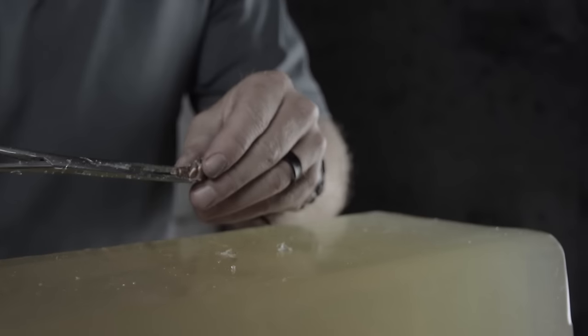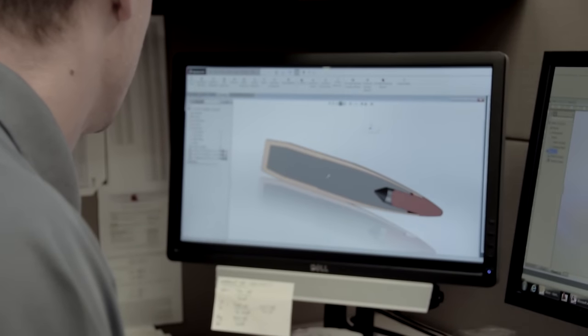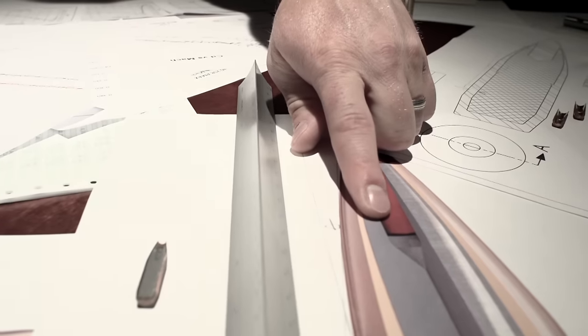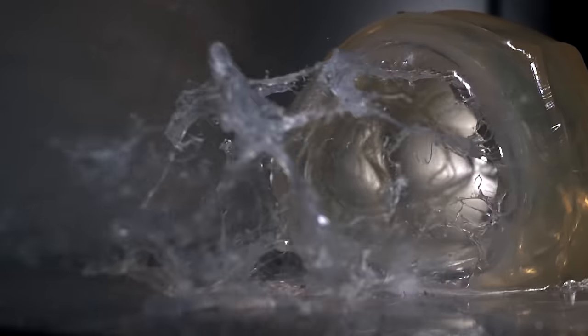We know for a fact from doing all the studies that we've done that the only way you can get reliable expansion is with some form of a tip. The Heat Shield tip is what initiates the expansion of the ELD-X. The relationship between that tip and the rest of the bullet, the cavities that we use around the tip and the way the tip fits into the bullet all control how it performs terminally. The bullet is designed to continuously expand instead of expand to a certain diameter and then stop. Because it's doing that you get large temporary wound cavities that are longer than conventional hunting bullets, and what that means is you get massive hemorrhaging and internal damage that makes this projectile extremely lethal.